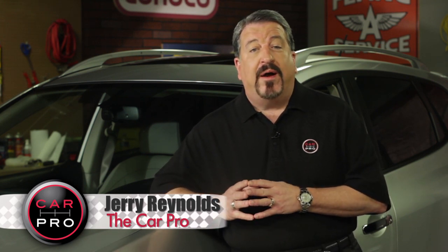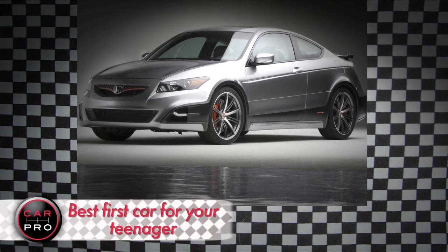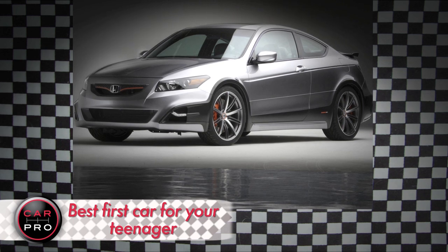We all remember our first car — mine was the '67 Malibu Coupe. But today there are a lot of things to consider. Your kid wants something cool, your parents want something safe. My advice is to find the newest used car in your price range.